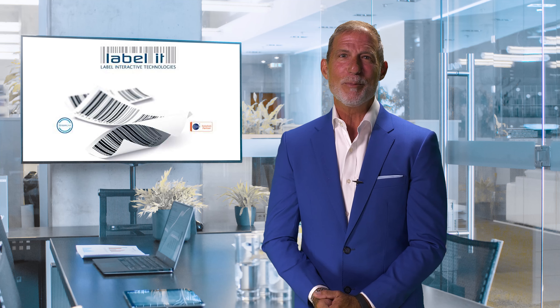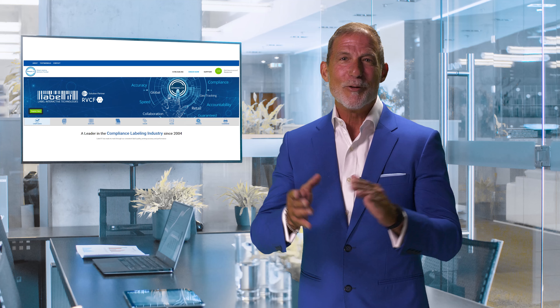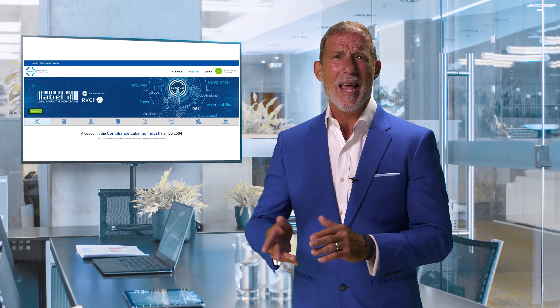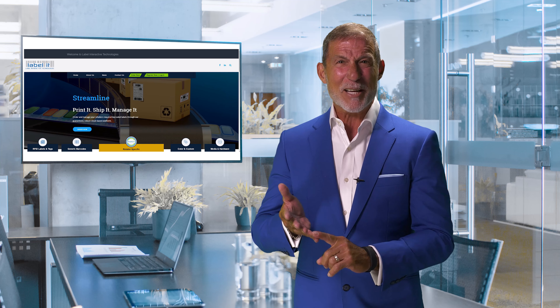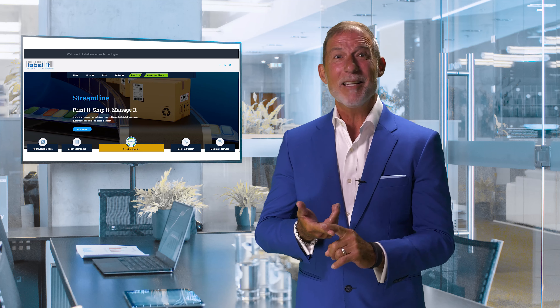As with many first-generation systems, it was a good start but we knew we could do better. After extensive work, we listened to your feedback, we listened to our experts, and I'm really excited to inform you that our new Streamline 2.0 platform is a faster, more secure, stable, and scalable portal to take us into the future.